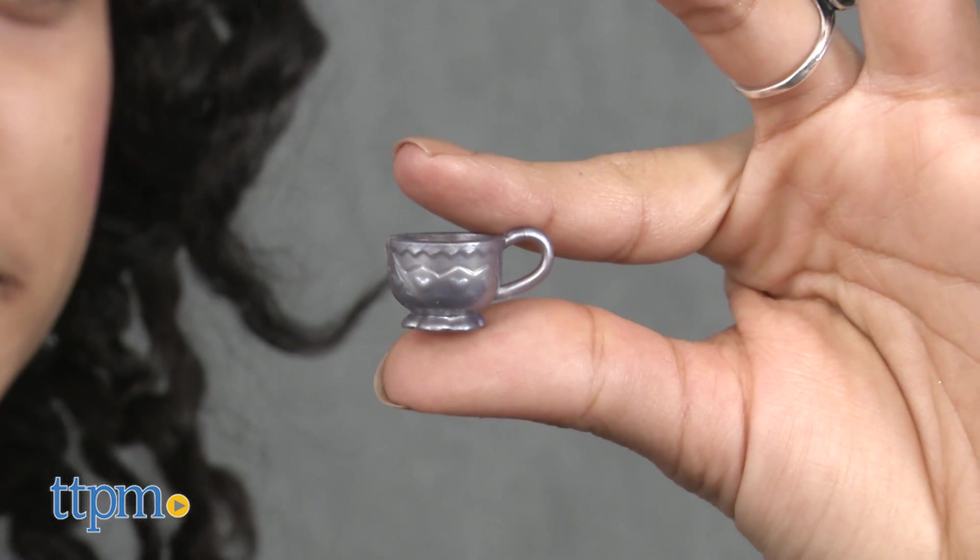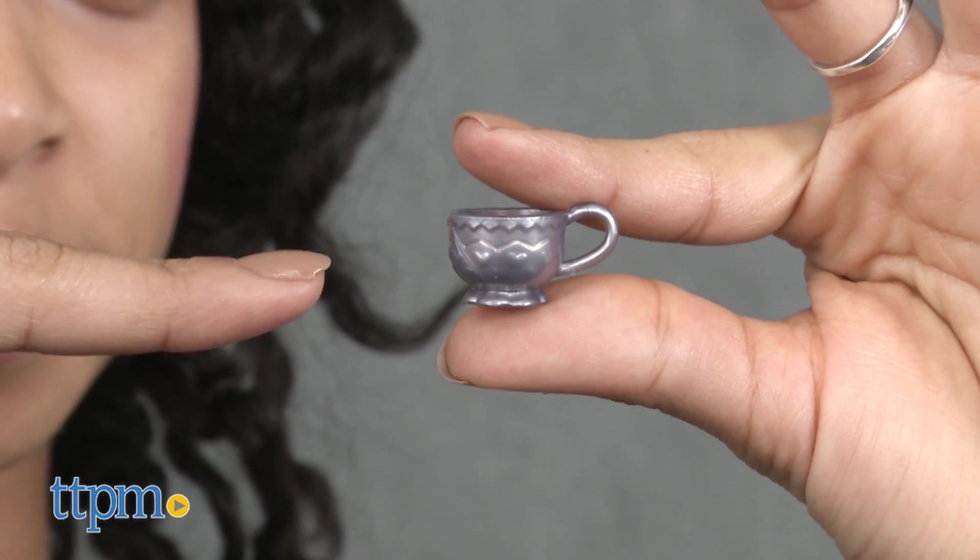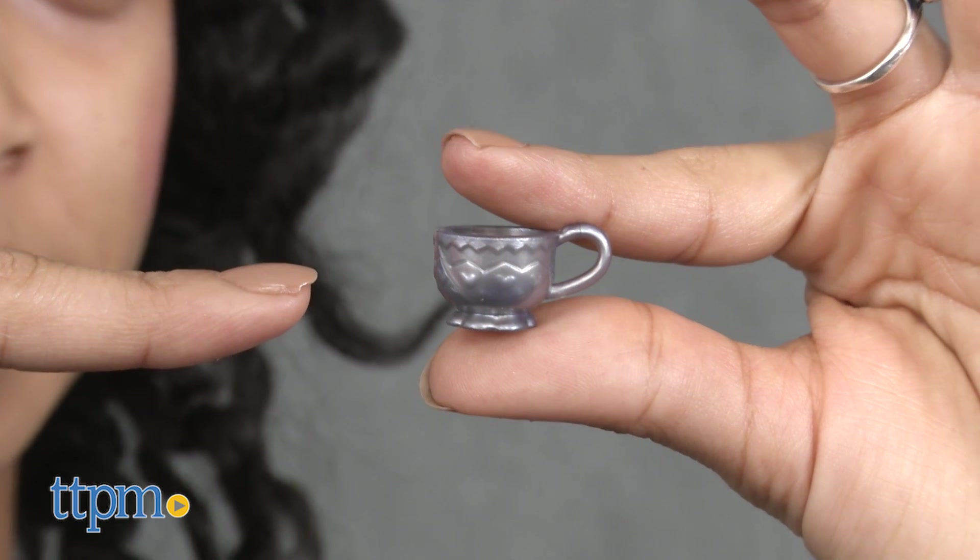Be sure to keep an eye on your teacup and teacup accessories. Because of their small size, it makes them easy to lose.